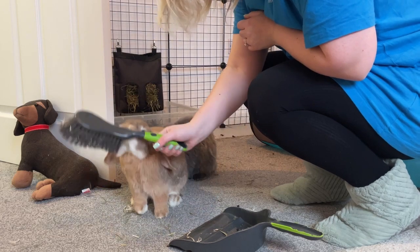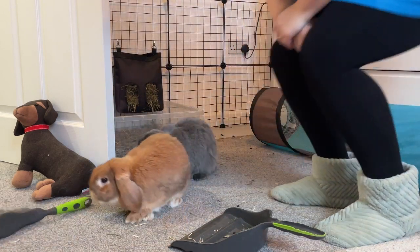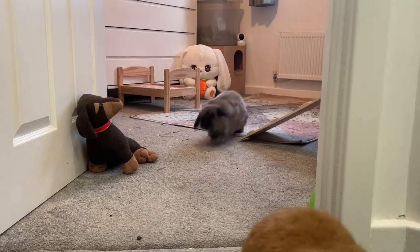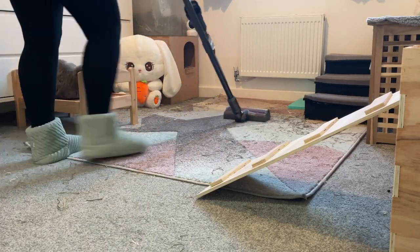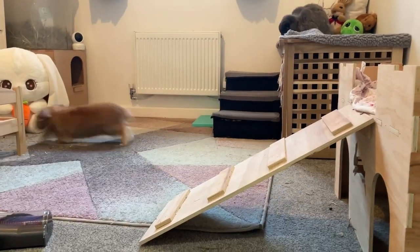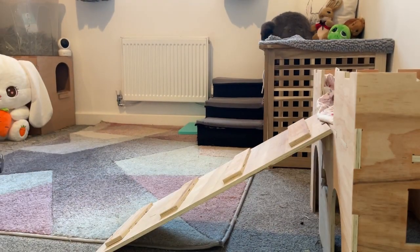You feel like you're constantly cleaning, but saying that it doesn't take long at all to clean their room. Just a little side note — this Dyson is the best thing ever. It is incredible at picking up every little piece of hay. I'm not sponsored by Dyson, but I just wanted to recommend this product because it is amazing.